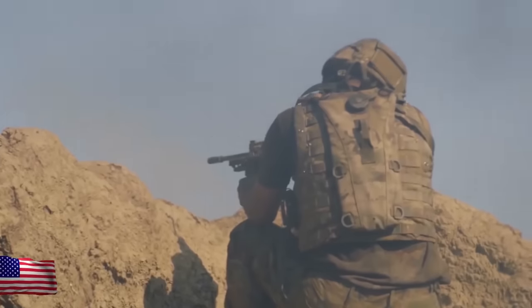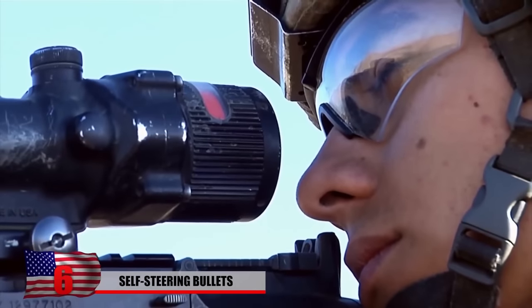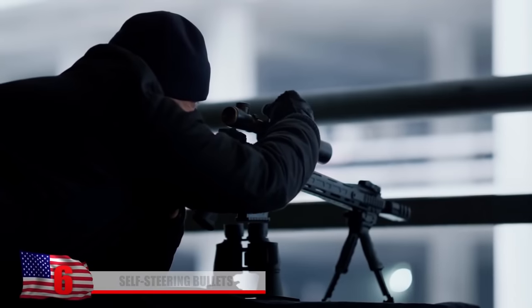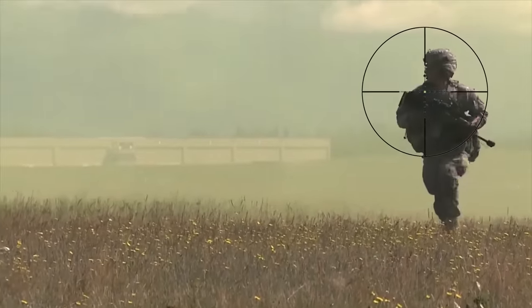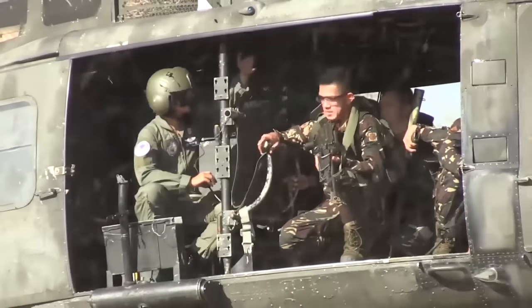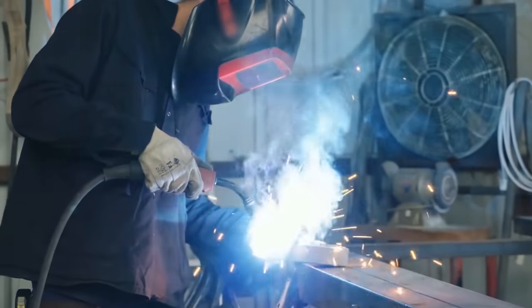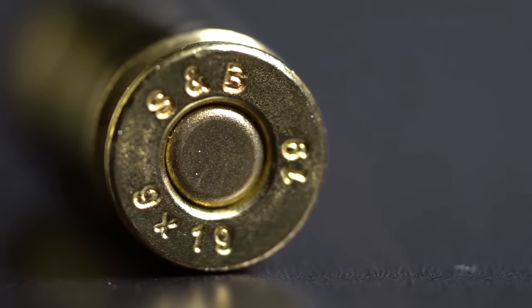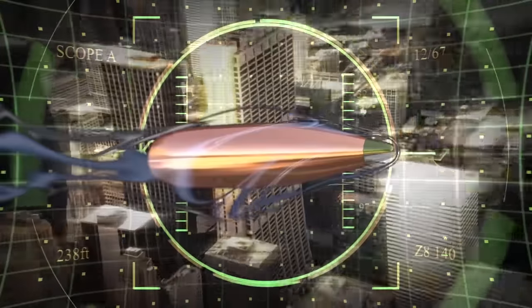Self-Steering Bullets. When it comes to hitting targets in harsh conditions like winds and dusty terrain, even the most skilled snipers face challenges. Missing a shot can be incredibly dangerous to a sniper's own troops because it can tip the enemy off to their presence and possibly even expose their location. After taking all these factors into consideration, the US military made it a goal to enable faster and more accurate engagement of sniper targets. In 2011, DARPA collaborated with several private companies on the Exacto project, which aimed to develop the first-ever guided small-caliber bullet.